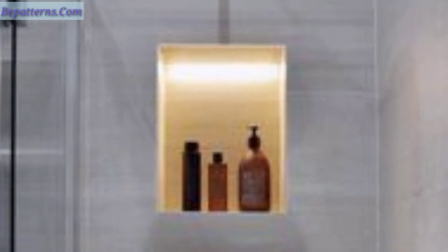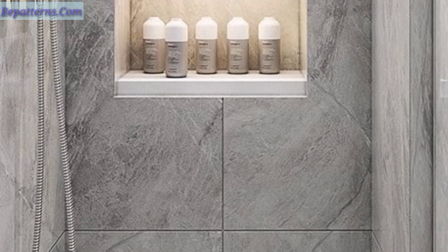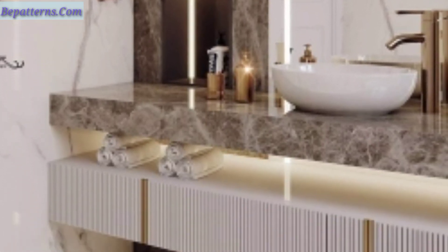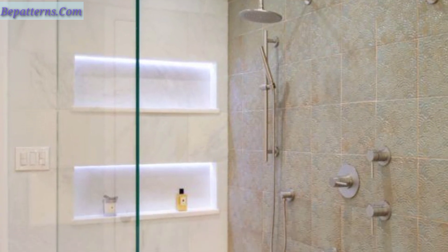Are you looking for ways to make your bathroom more luxurious? If so, you may want to consider adding a shower niche. Niches are a great way to add extra storage space to your shower, and they can be used to showcase beautiful tile work or decorative sections. In this video we will discuss 30 different shower niche ideas that will help you create a stunning and luxurious bathroom.